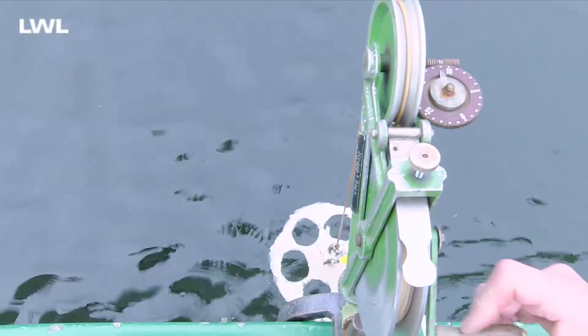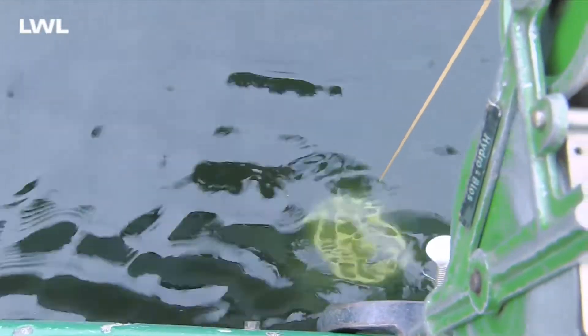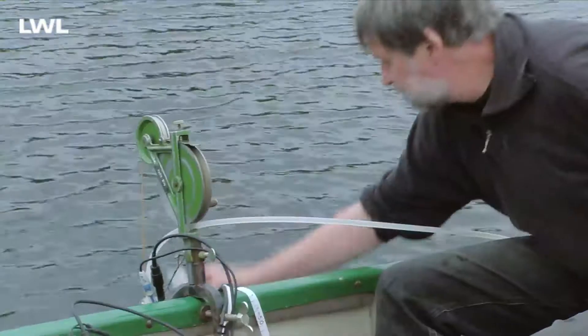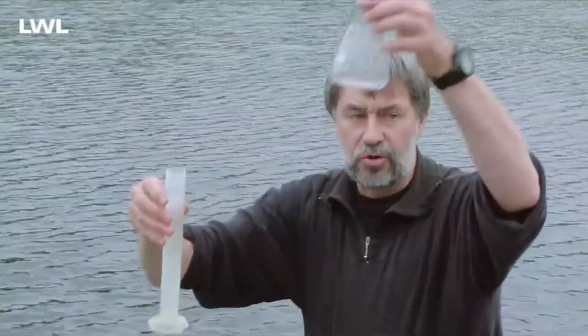Wir haben einen Biokurs und sind jetzt von der Schule hier hingefahren, von Montag bis Mittwochmorgen. Und Schwerpunkt ist Ökosystem See. Wir fahren jetzt aufs große Heilige Meer, um Wasserproben zu nehmen und die verschiedenen Tiefenmeter zu untersuchen und die pH-Werte zu bestimmen und elektrische Leitfähigkeit.